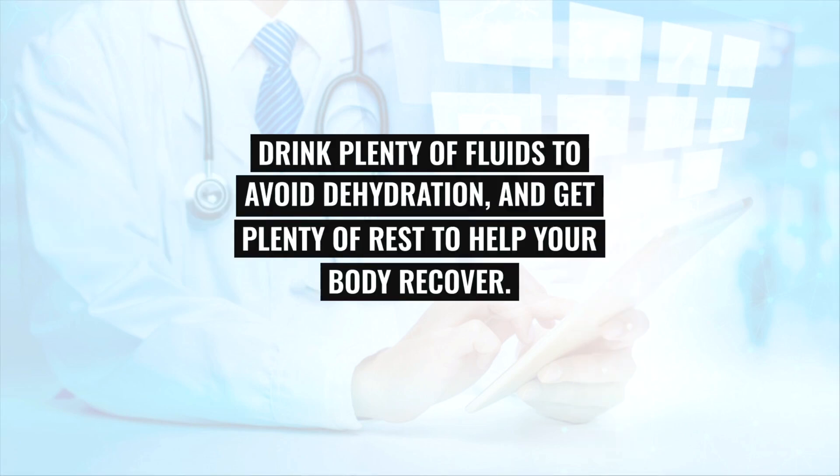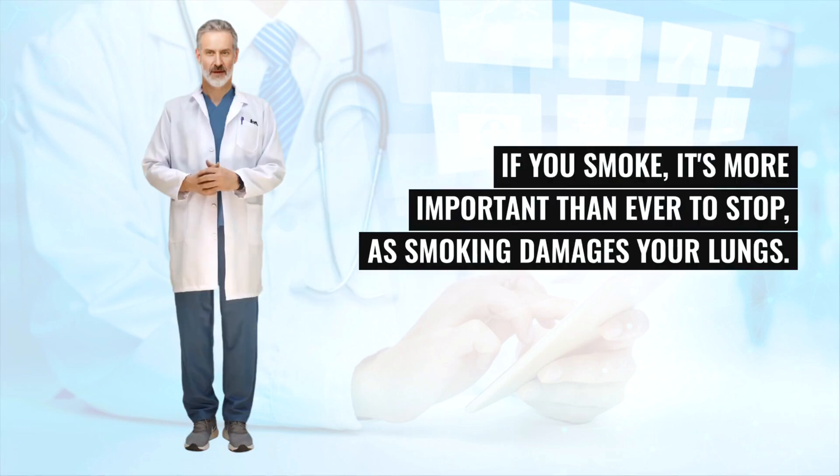Drink plenty of fluids to avoid dehydration, and get plenty of rest to help your body recover. If you smoke, it's more important than ever to stop, as smoking damages your lungs.